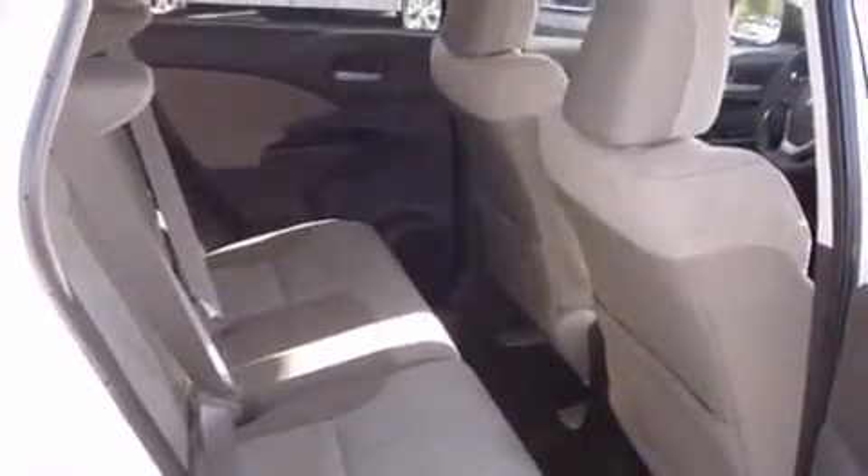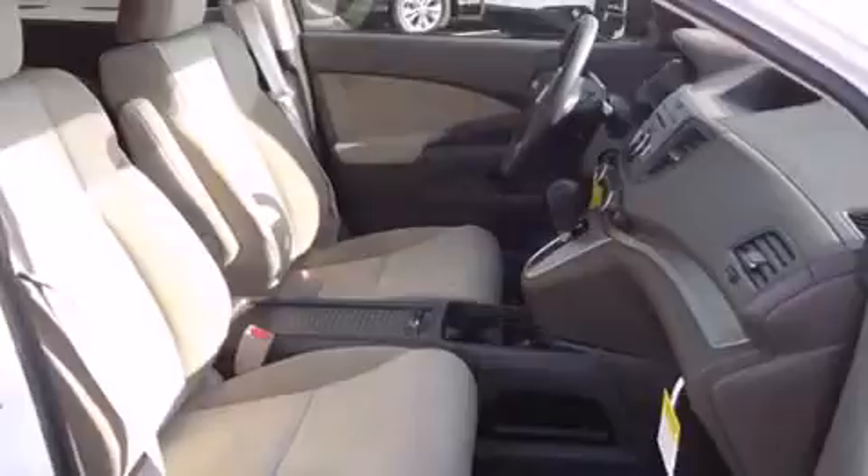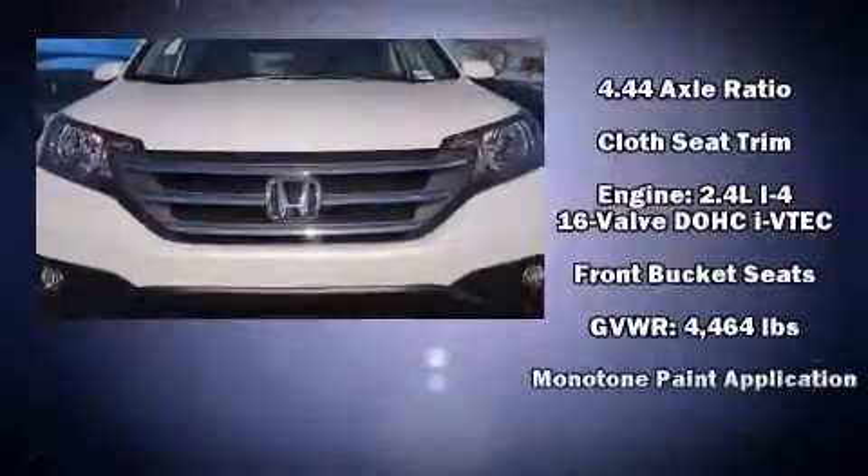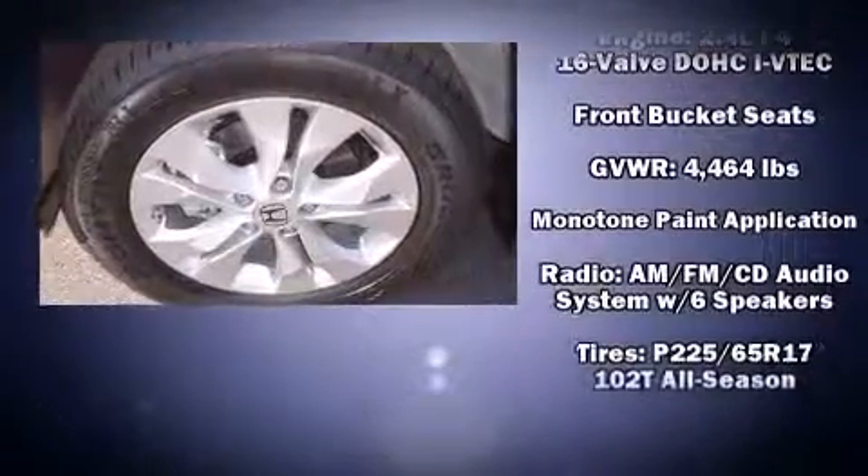Honda also prioritized safety and security with features such as dual front impact airbags, front and side impact airbags, traction control, brake assist, a security system, and four-wheel disc brakes with ABS.